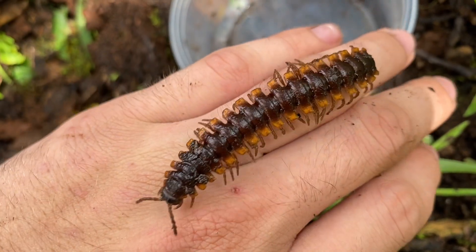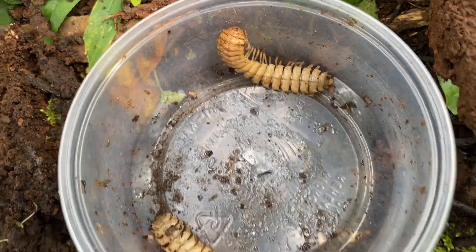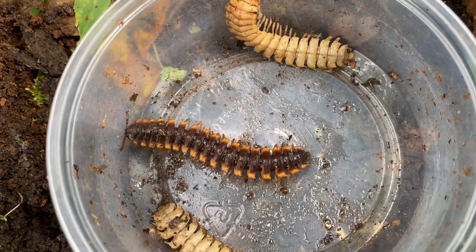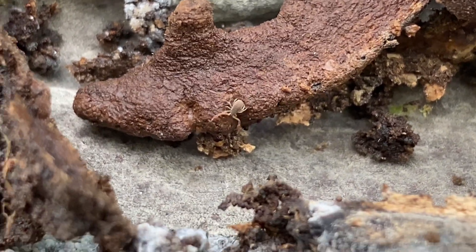Here I am about two days later with these polydesmids. Here's the normal one, and back here we have the other ones — the hypomelanistic ones. Quite predictably they haven't changed color, because they never will. There's also a pseudoscorpion down there as I'm filming these millipedes.